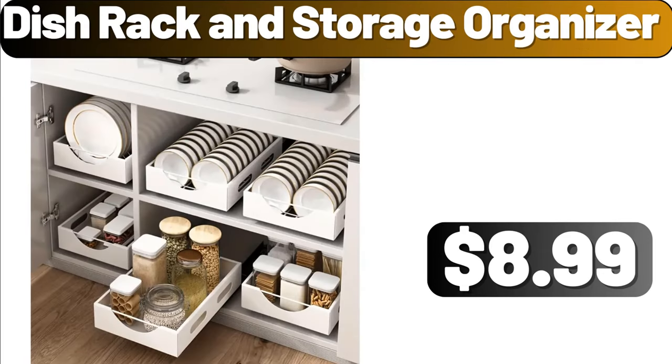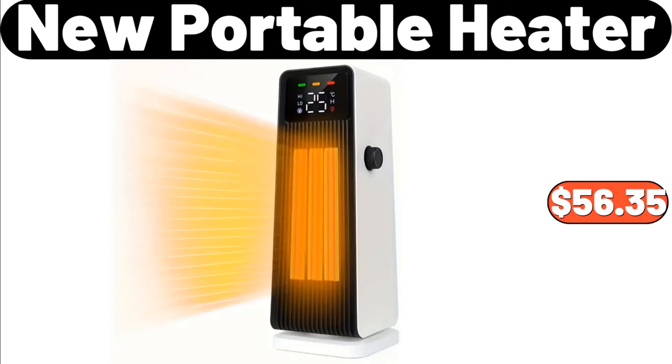Dish Rack and Storage Organizer, $8.99. New Portable Heater, $56.35.